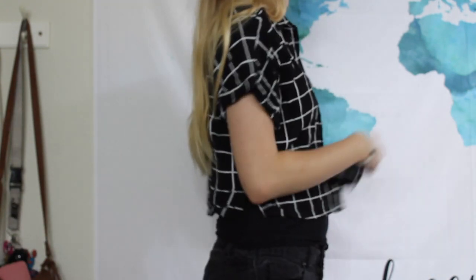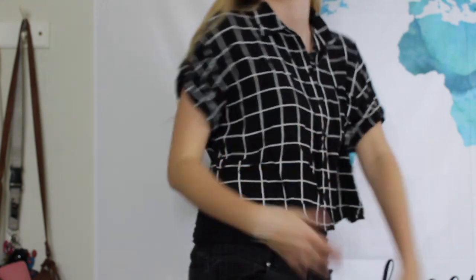This next shirt — I don't know why — but it screams fall to me. It's from Forever 21. It's a little wrinkly because I've been wearing it but it's just this cropped black and white, kind of dressy button-up shirt. I just see this as a perfect transition piece from September to October or October to November depending on where you live and how cold it is. I love this shirt.